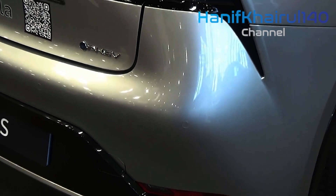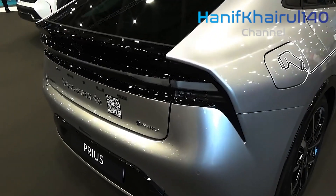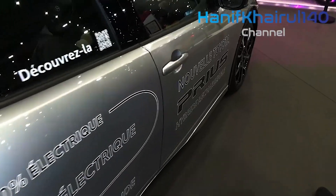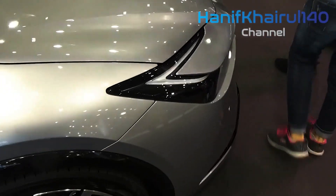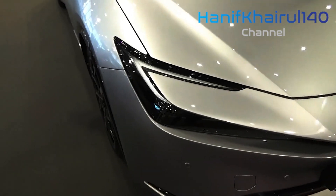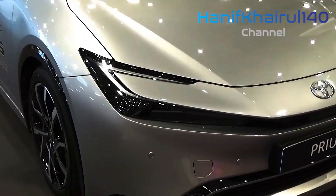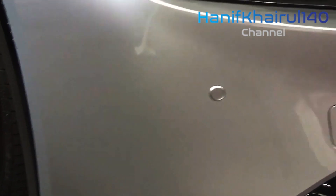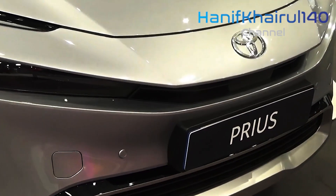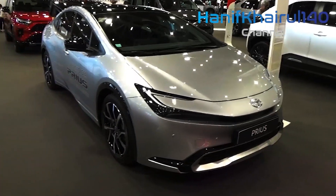One powertrain commands the Toyota Prius lineup. This is a 194-horsepower hybrid setup that uses a 2.0-liter hybrid inline-4 gasoline engine borrowed from the Corolla Cross Hybrid crossover and bolted to a continuously variable automatic transmission. Front-wheel drive is standard. For all-wheel drive, Toyota adds a high-output permanent magnet electric motor to the rear axle, bumping total powertrain output to 196 horsepower.